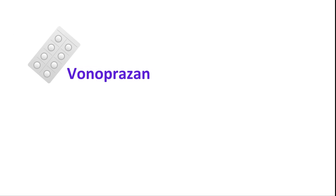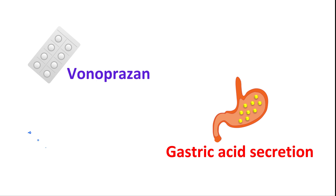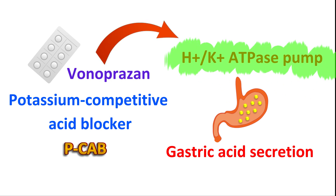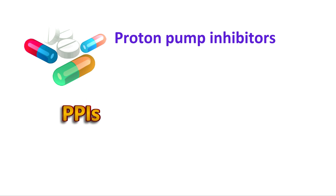Vonoprazone is a new medication recently approved to suppress gastric acid secretion. It is a potassium-competitive acid blocker, commonly termed as PCAB. It inhibits the H+/K+ ATPase pump at the final step of acid secretion. Another group of drugs also targets this pump — they are called proton pump inhibitors, commonly known as PPIs.